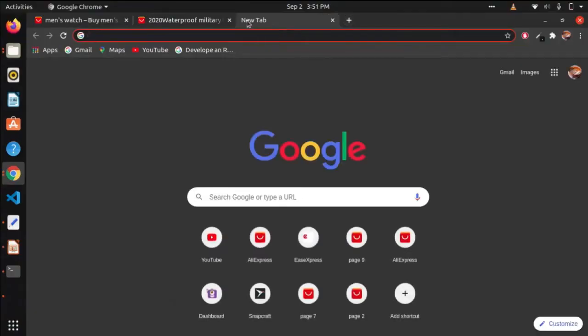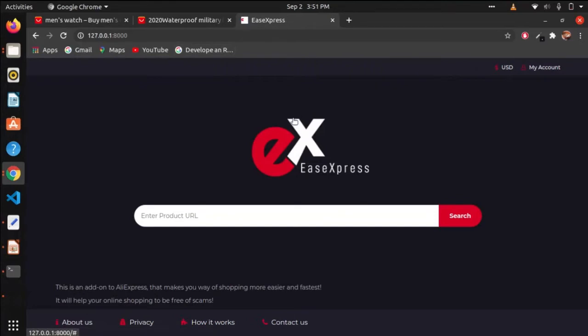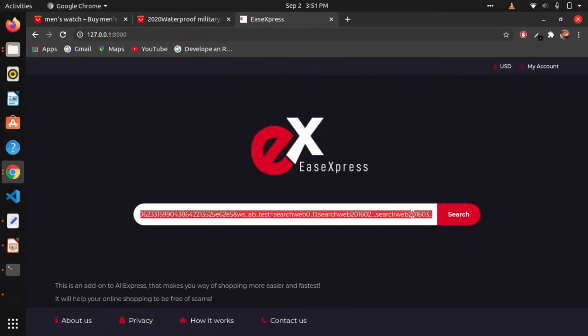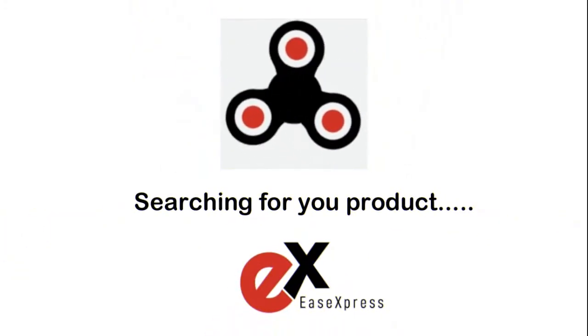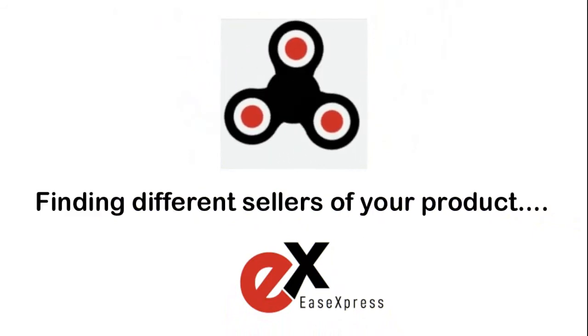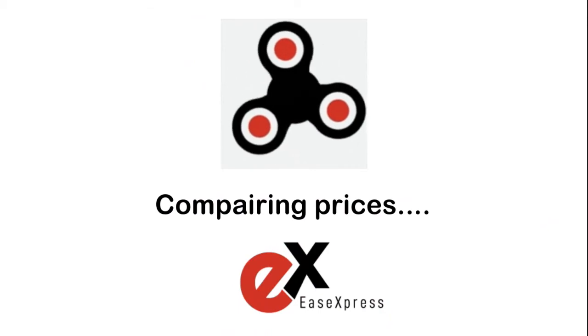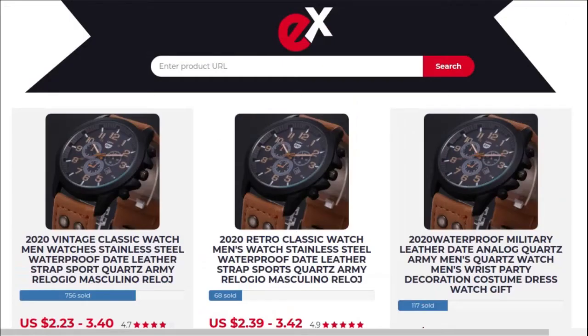Now, open Ease Express in a new tab. Paste the product URL here and search. Wait for a while — the algorithm is searching. Here you get your results.